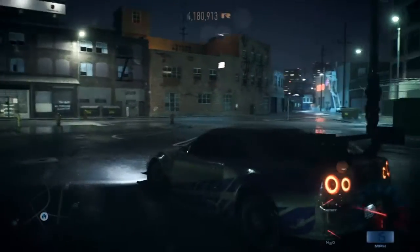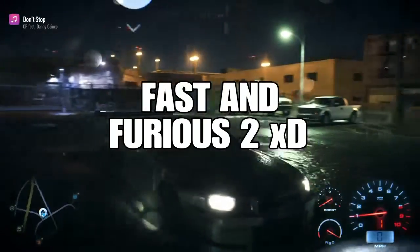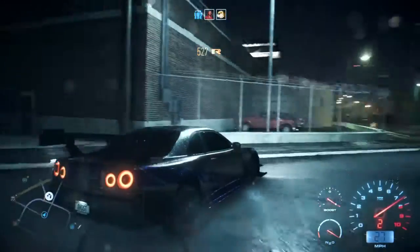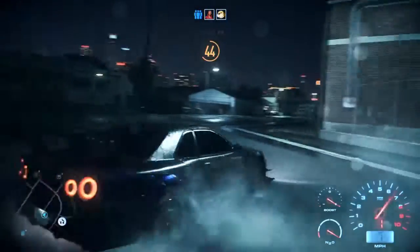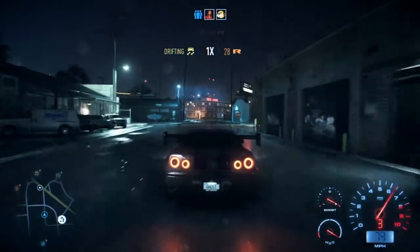As you guys can see, this Nissan has been designed to look like Paul Walker's from Need for Speed 2. I'm going to drive to the drift spot and see what kind of stuff we can pull off around these long turns.